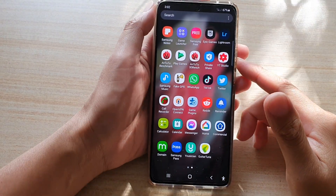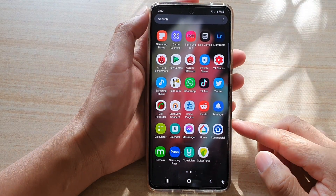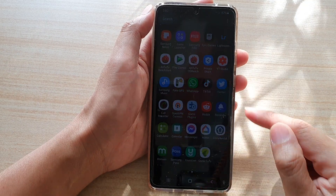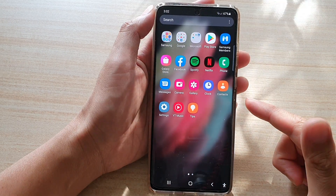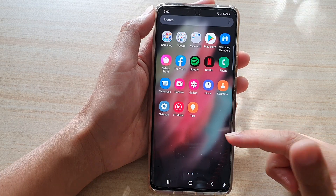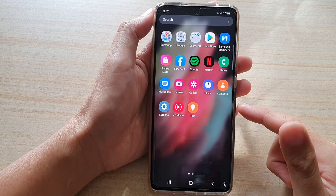Hi, in this video we're going to take a look at how you can find the missing secure folder on your Samsung Galaxy S21 series. Usually there are two main reasons why the secure folder is not available on your device: the first reason is because you haven't activated it, and the second reason is because it might be hidden. I'm going to show you how you can find it.